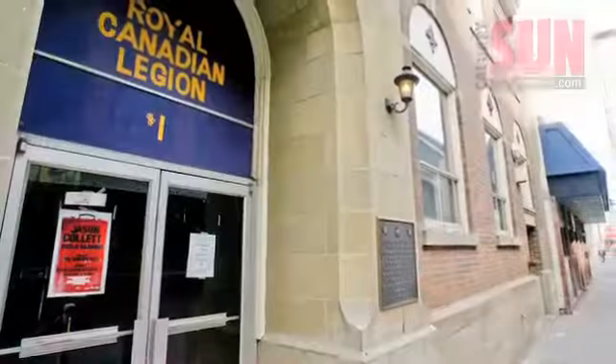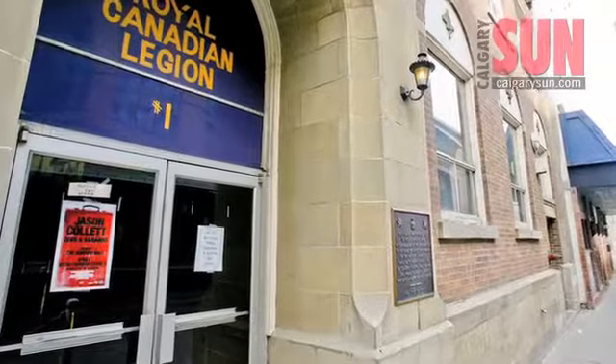Welcome to the number one branch in the Alberta Northwest Territory's command of the Royal Canadian Legion. Come take a tour.